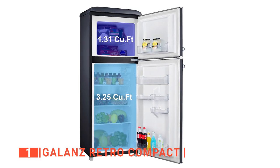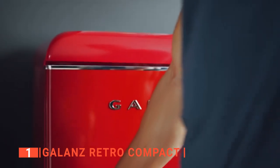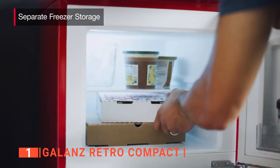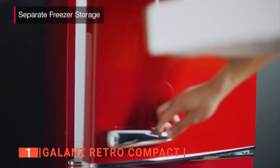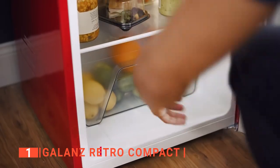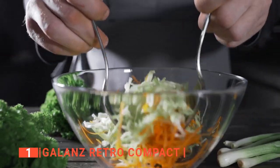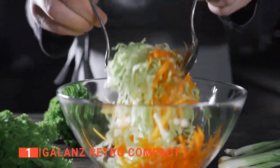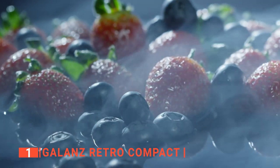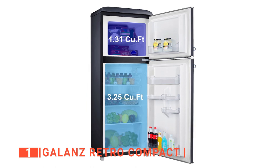The Galantz retro compact refrigerator has two separate compartments, which means it is a double door unit. The smaller door opens to the freezer chamber of 1.31 cubic feet capacity, where you can store frozen foods or make ice cubes, while the larger door leads to a larger compartment of 3.25 cubic feet capacity — the fridge. Inside the fridge are well-arranged removable glass shelves where you can neatly organize your foodstuffs for storage, and a crystal crisper that houses your fruits and vegetables. Its door has two halves and two full crystal balconies for more storage options.